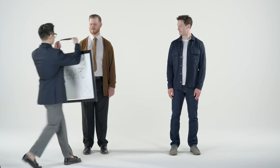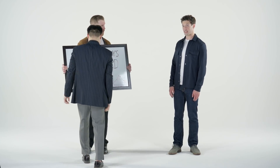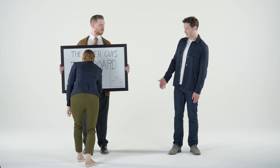Hi, I'm IT Glue. And I'm the other guy. What's going on here? Looks like someone's getting a dashboard. Yep, big dashboard for the big guy. That's great, but what does it do?